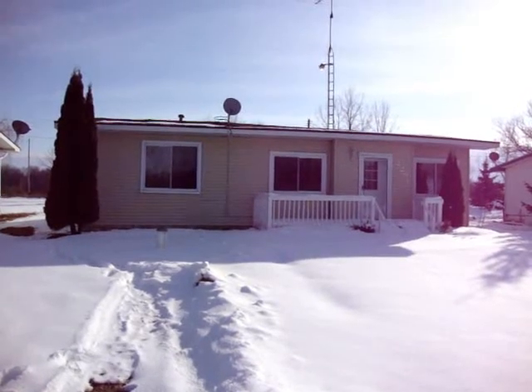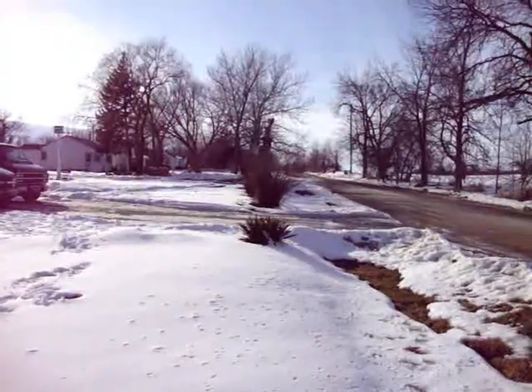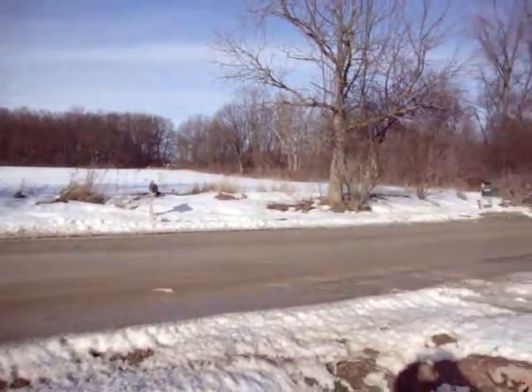Welcome to 2291 Ray Road. This is the street view of 2291 Ray Road. Notice the country setting.